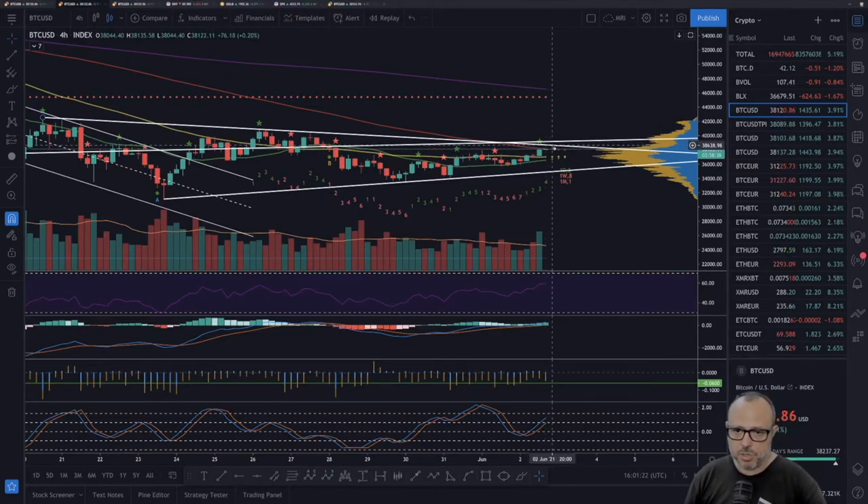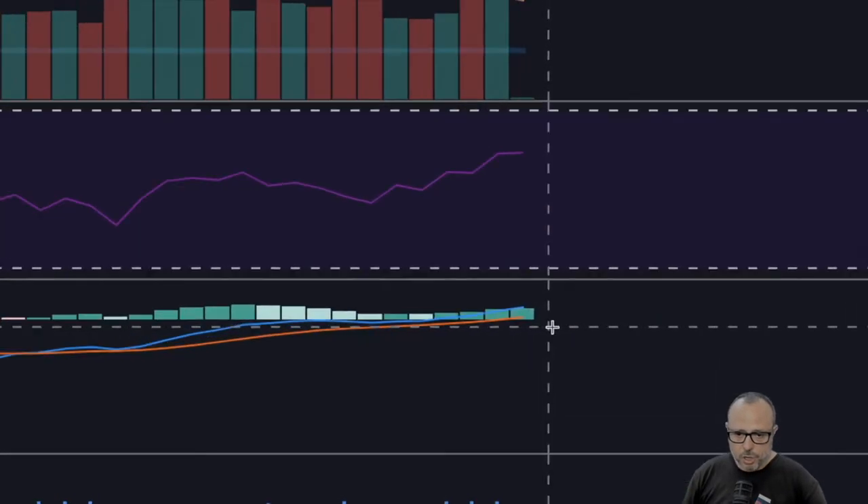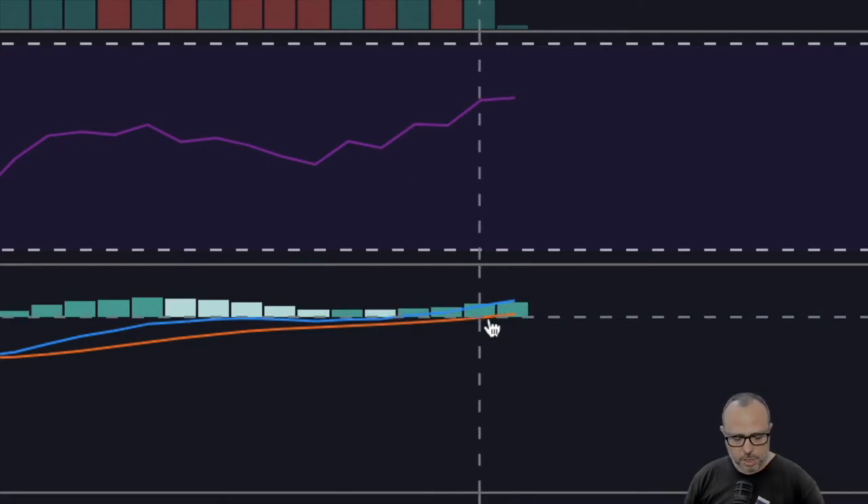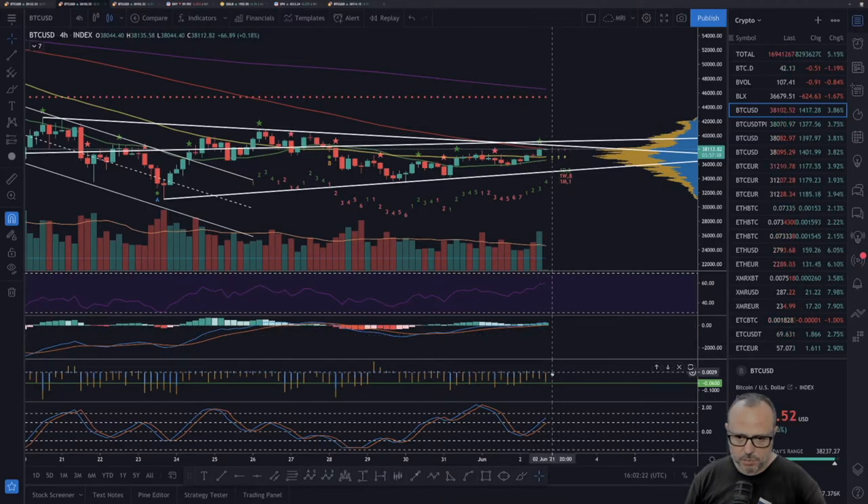If we can't break the 100 SMA to the upside, we'll probably come back down to retest the bottom of the triangle and try again on the next few candles. Volume on the four-hour chart is going down slightly. The RSI is forming a zigzag pattern — green, red, green, red candles — but overall still trending upside. The MACD continues to show bullish momentum with the blue line above the orange line and an overall green bar accumulation, which is a good sign.